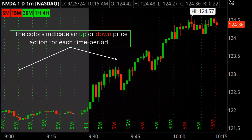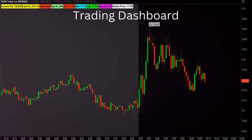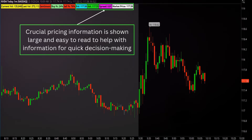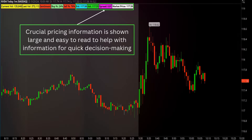The Trading Dashboard consolidates all the vital trading data you need directly onto your price chart, eliminating the hassle of switching between tools in your Think or Swim layout. With easy-to-read labels across the top of the chart, you'll get instant access to critical information: the volume of both the last candle and the current candle, the ask price, bid price, the spread, and current market price — all at eye level. Plus, a sentiment indicator reveals the buyers versus sellers percentage within each candlestick, giving you a real-time rating of market strength. This powerful all-in-one dashboard delivers everything you need for confident, quick day-trade decisions, right where you need it.